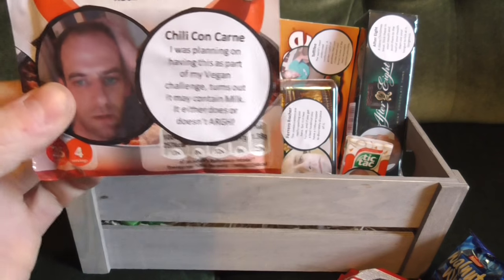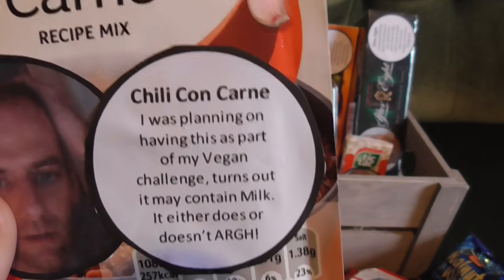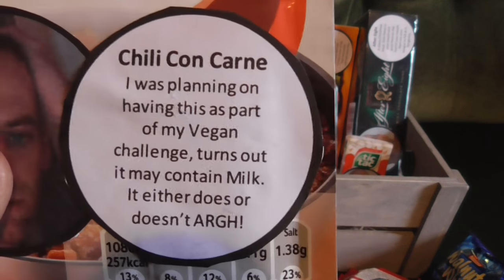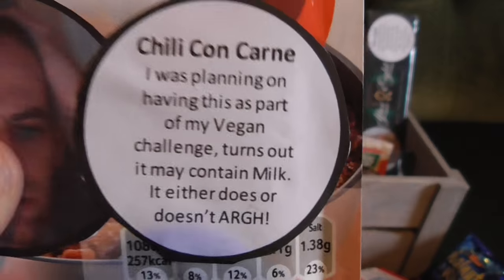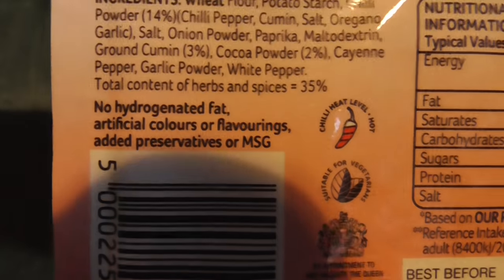Then from one of his more recent videos, the Schwartz chili con carne mix, which Callum tried to include as part of his vegan challenge. It turns out it may contain milk — it either does or it doesn't — which is very frustrating. I can't quite see where it says it on the packaging, but I'm sure it does.